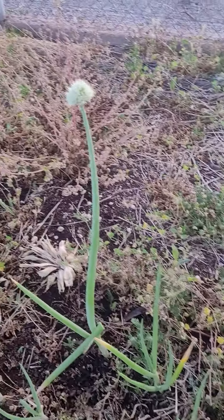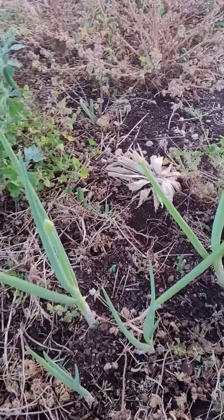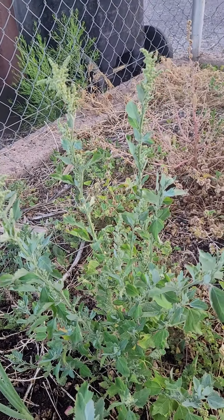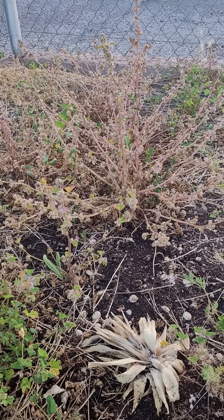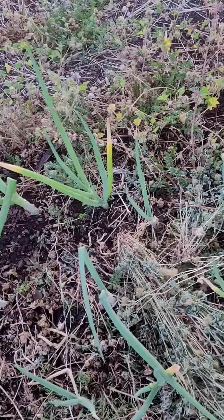My onions are starting to bloom, these ones are getting ready here in a little bit. My lambs quarter has made a comeback, it's going to seed and that's awesome. Mallow has moved on — it was getting a little too hot for them, but their seeds are starting to pop up all over the place.